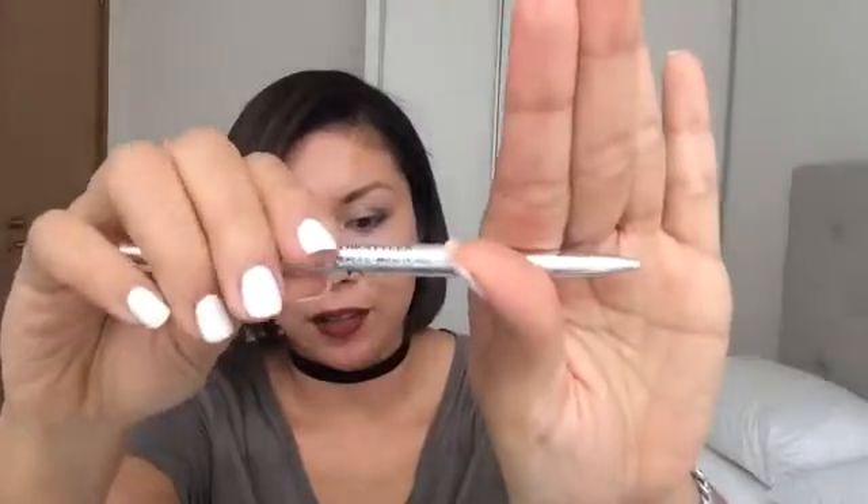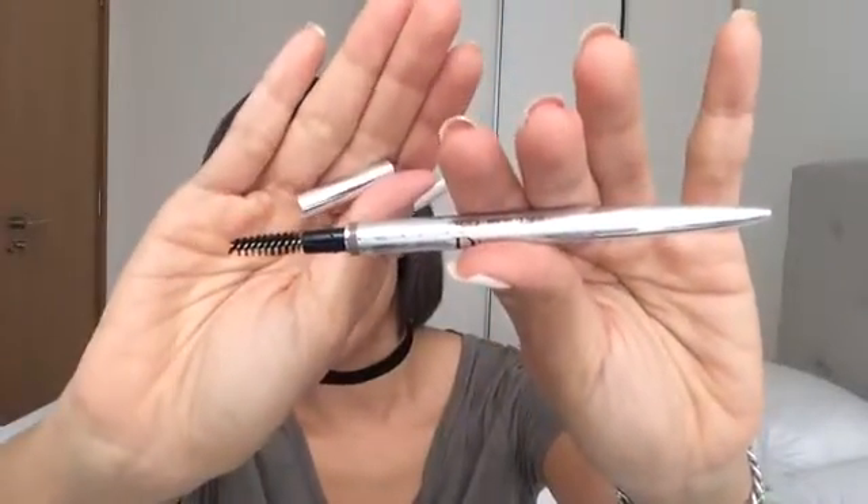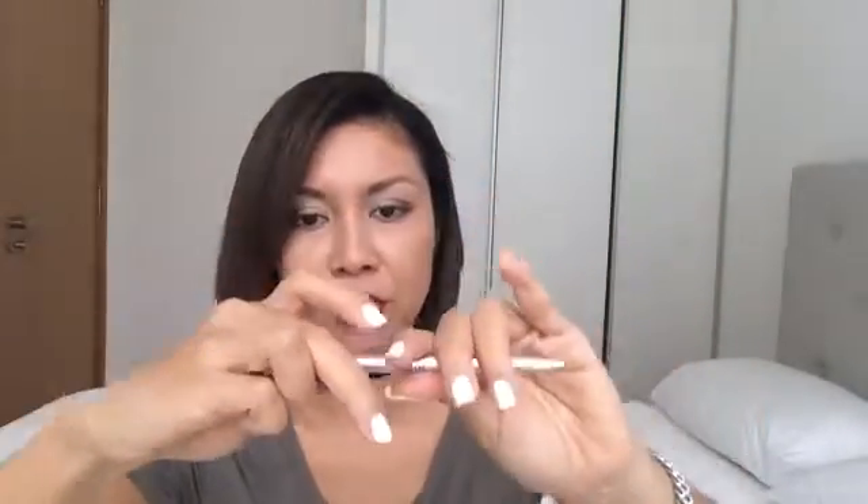The Dior Brow Styler is my next purchase — I got it in number 001. What I love about this product is that it comes with a retractable lid and a blending brush. It's so convenient: if I need to touch up my eyebrows, I just brush my brows and fill them in with the eyebrow pencil. This is one of my favorite products and I think I need to stock up one more to keep in my makeup bag.